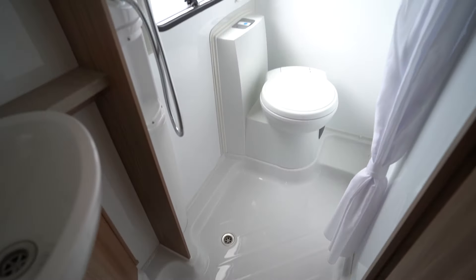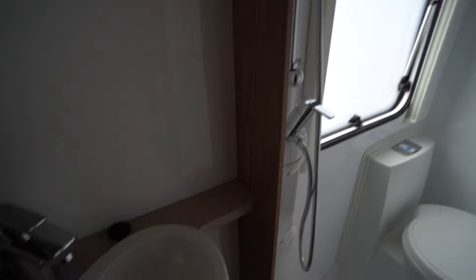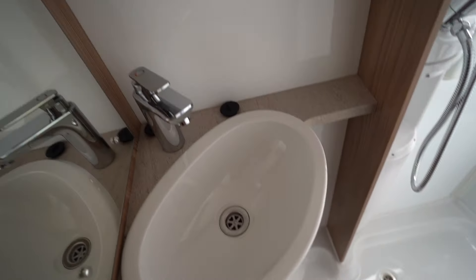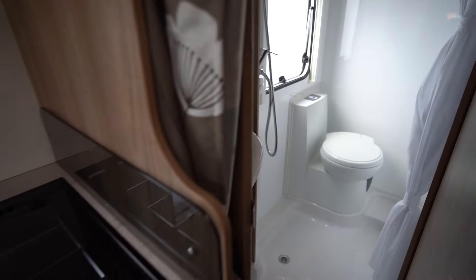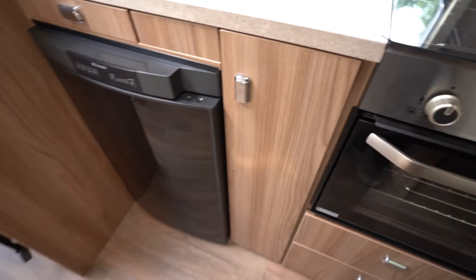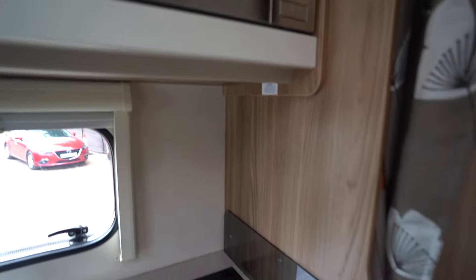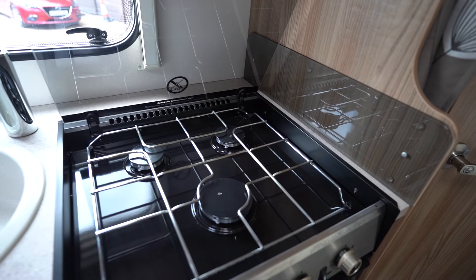If we go inside now, you can see the step come out. Starting with the rear, we have the French bed and as I said outside, there's storage underneath — for luggage, camping gear, whatever you want to store. There are storage lockers all around and above as well.